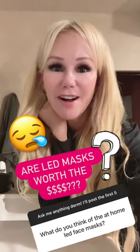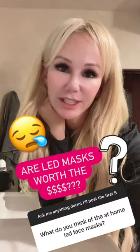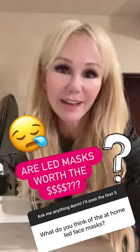My thoughts on at-home LED light masks. LED stands for light emitting diode, which falls in the electromagnetic spectrum between 400 and 700 nanometers.